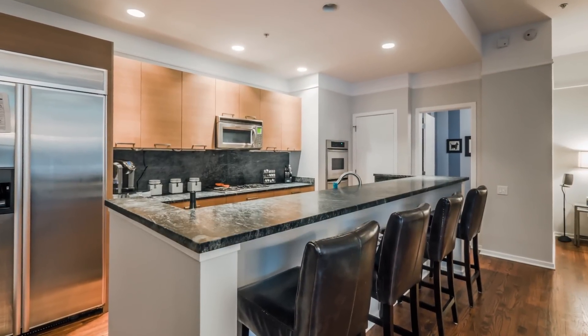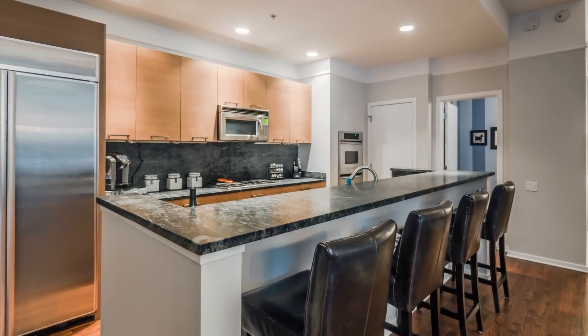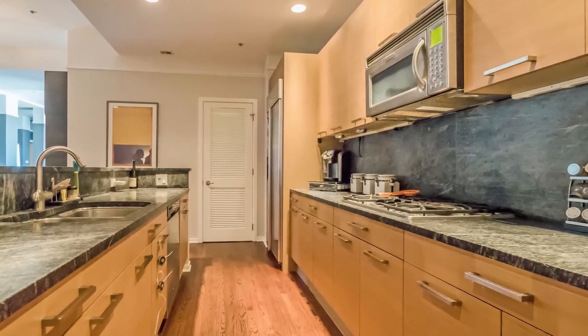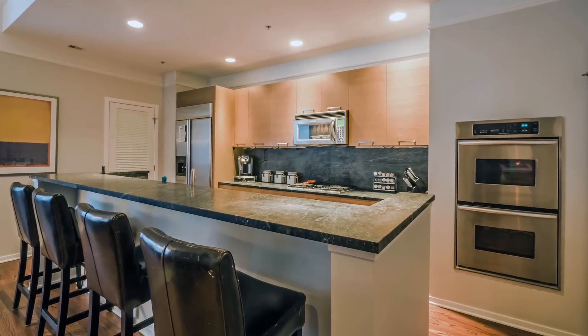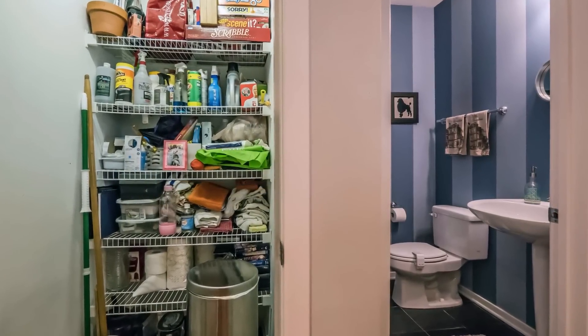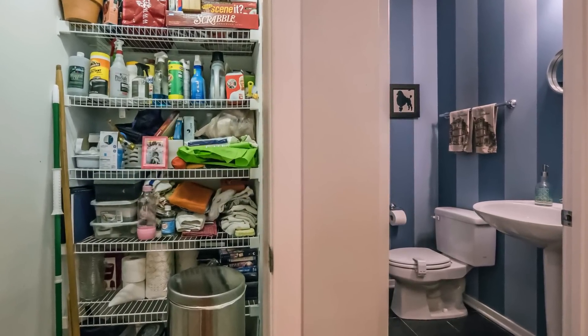The kitchen has a wonderful space with beautiful contemporary style Linea Quattro cabinetry, soapstone countertop and backsplash, a nice stainless steel appliance package with a double oven, and it also has a nice size pantry which you don't typically find in these condo homes.